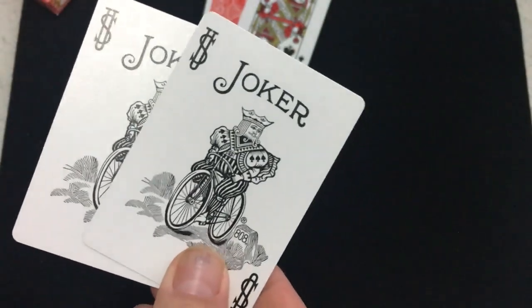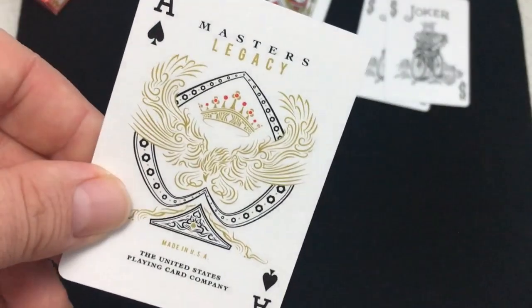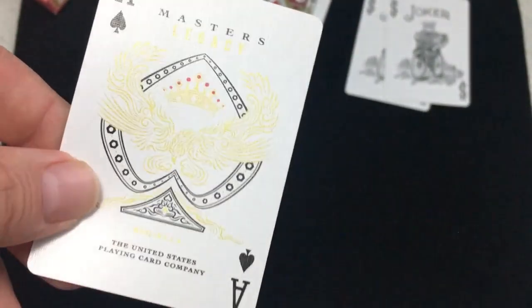You got a couple of jokers, standard. It's a spade with nice metallic ink. It says Masters Legacy, made in USA, and says Playing Card Company. Nice metallic gold inks as well.